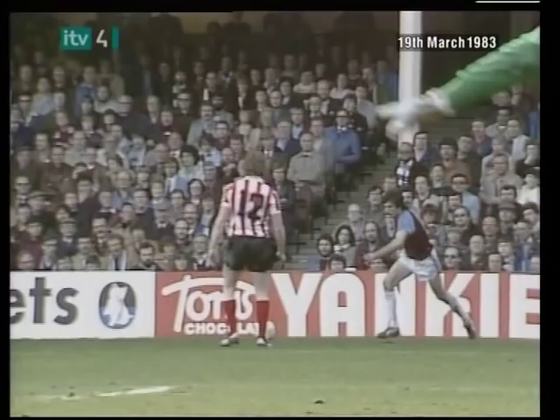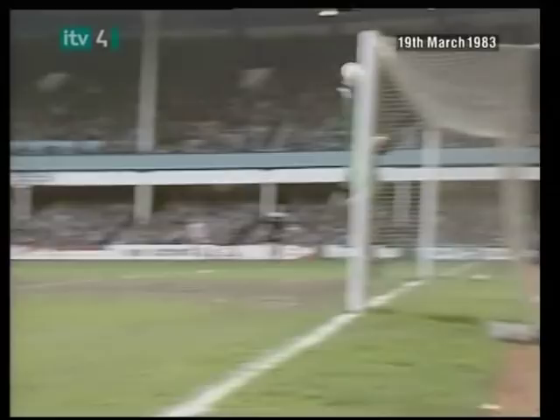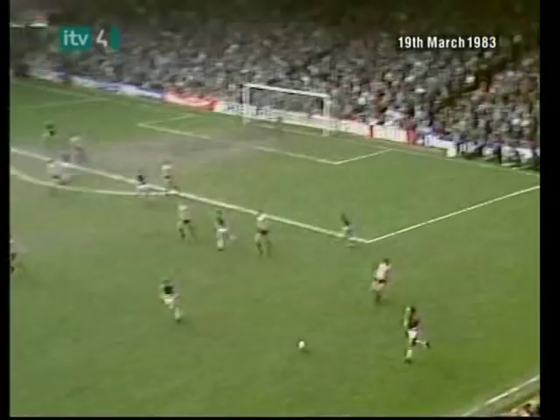Nicky Morgan has made some 18 league appearances and scored a couple of league goals, none of them this season, but he was denied by Peter Fox there. Playing it in towards Goddard — it looked like a handball, but it was a purely accidental one.